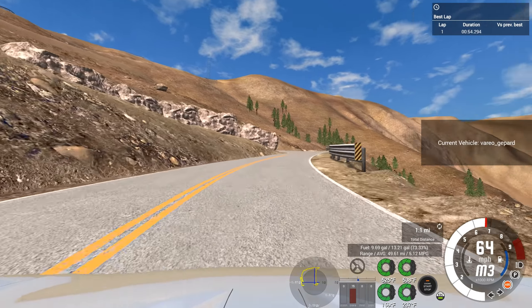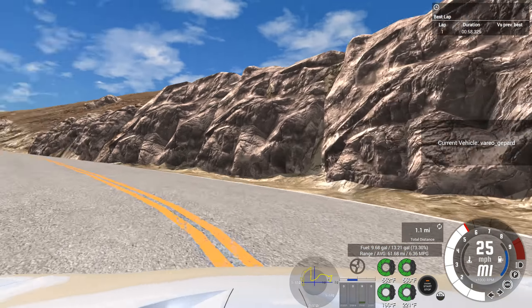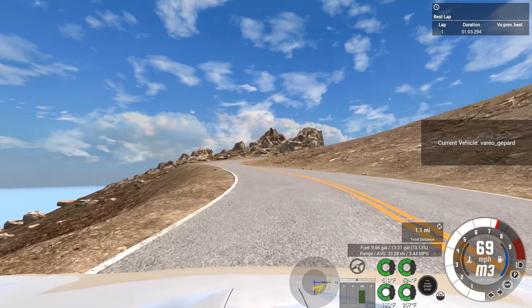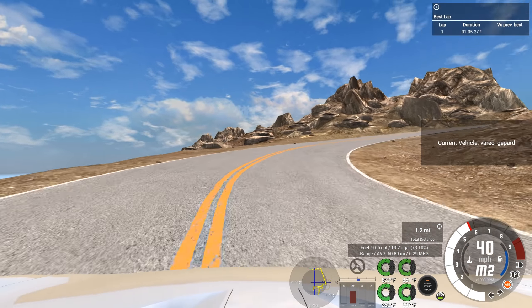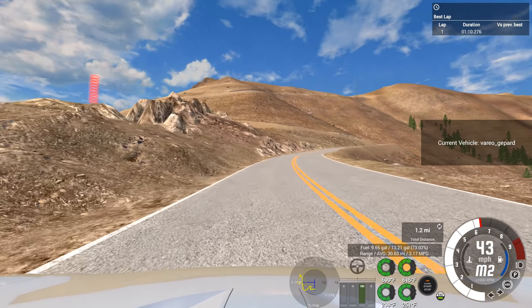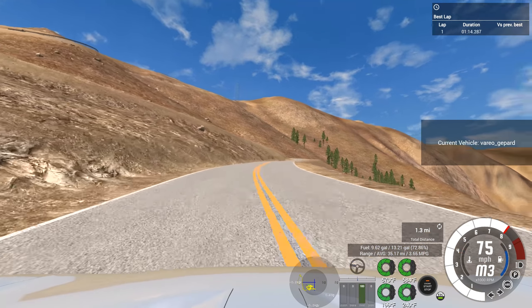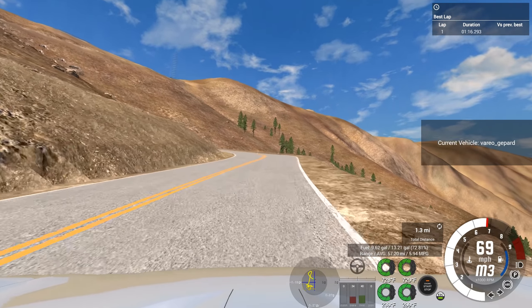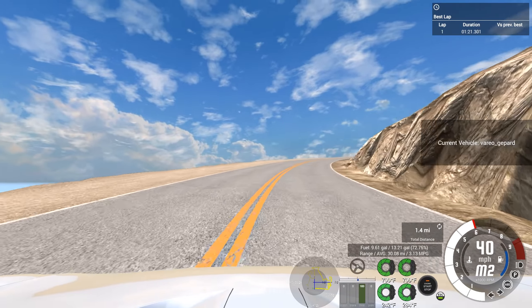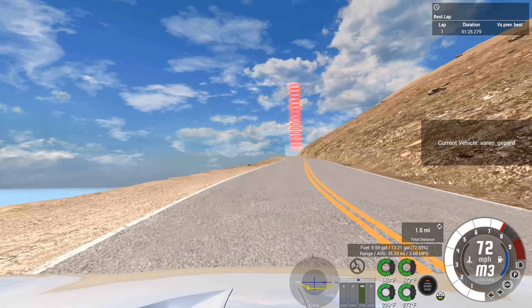Pikes Peak is much harder on brakes, even going uphill, than the automation test track. The automation test track ends up being hard on brakes eventually, but it's a couple of laps in that things really start to heat up. So far so good, but we're getting to the more technical section now.